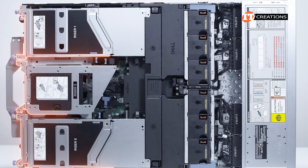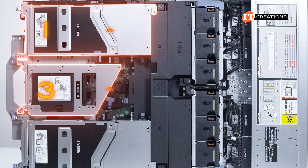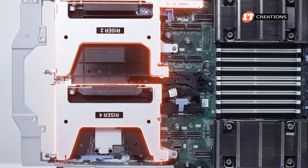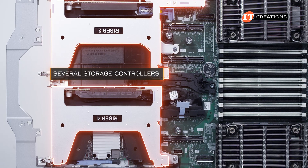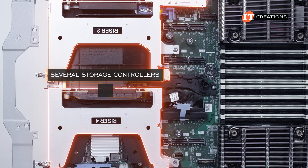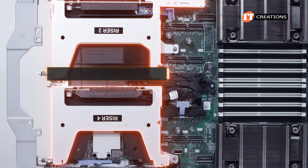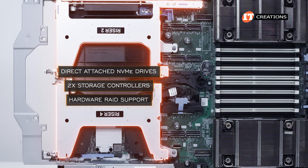Moving to the back, there are three risers visible: risers 1, 3, and 5. Risers 1 and 3 can be used for GPU support, with risers 2 and 4 underneath. There are many more riser options depending on your workload needs. Several storage controllers can be installed as well, with options for front-mounted controllers and those that fit in the back, including a host bus adapter. You have a choice of direct-attached NVMe drives, or you can install up to two storage controllers for hardware RAID support.